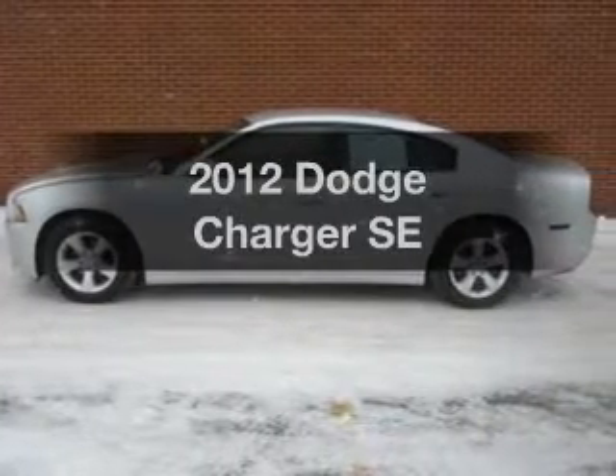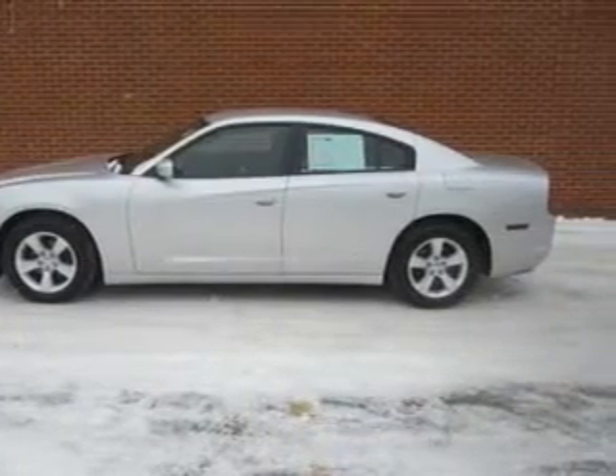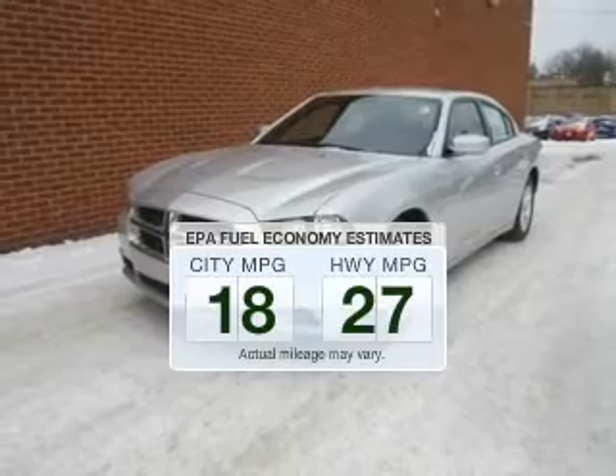Get noticed in this 2012 Dodge Charger. This is the set of wheels you've been looking for. Run all over town and back home again without worrying about filling up when driving this fuel-efficient ride.